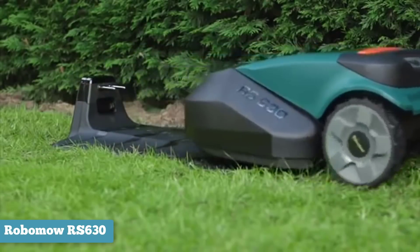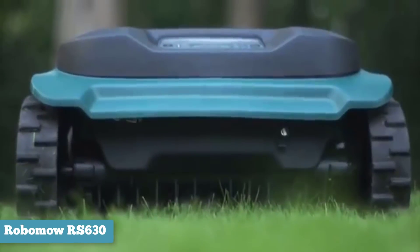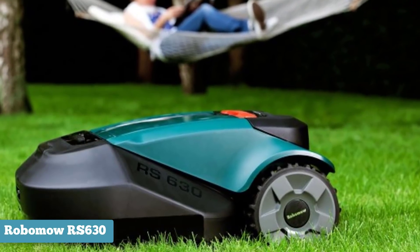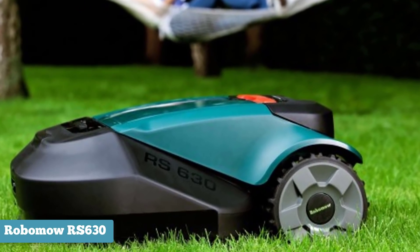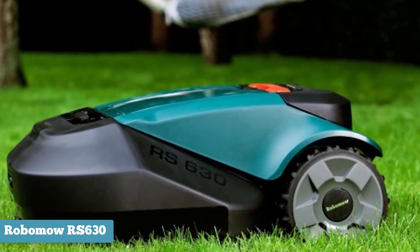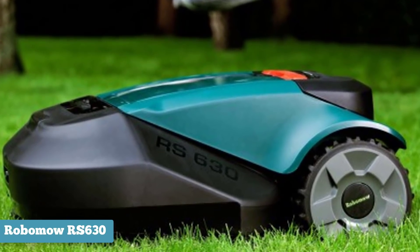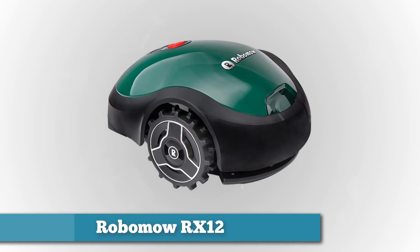Other Robomow RS630 features include an edge cutting mode, an anti-theft alarm, child safety locks, and brushless motors, which make it stand out among robotic mowers. Brushless motors use less power than conventional motors with brushes, making them both quieter and longer lasting than their conventional counterparts. With an operational decibel range of up to 78 dB, this unit is certainly louder than the Husqvarna Automower 450x, but it is still significantly quieter than your average riding lawnmower.